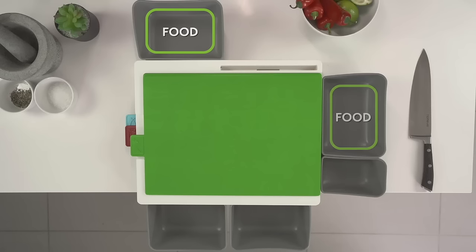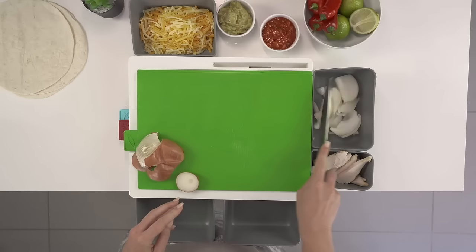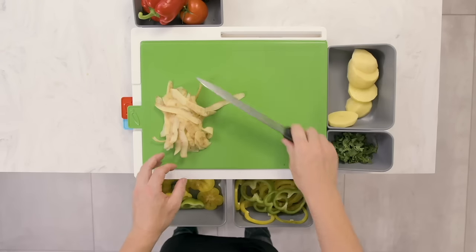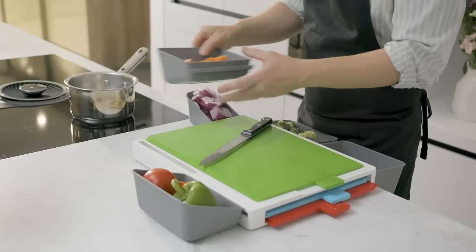With Chopsy, you fill the pods as you prep your favorite meals — pods for food and pods for waste. Once you've done your prep, simply swipe the food into one pod and the waste into another. It makes board-to-bin and board-to-pan clean and easy.